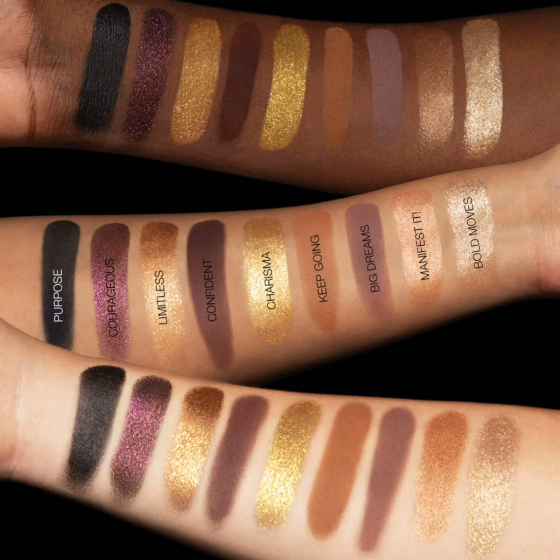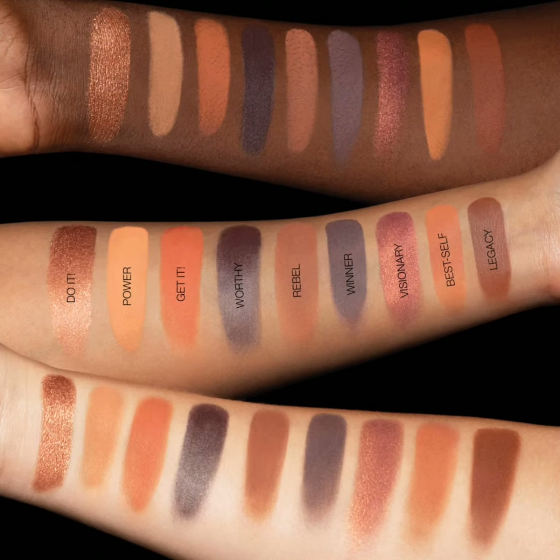The first product is the Empowered Palette, which has 18 shades: two gel hybrid eyeliner shadows, two high-shine wet metallics, one crush flake gold, two powder metallics, and nine powder mattes.